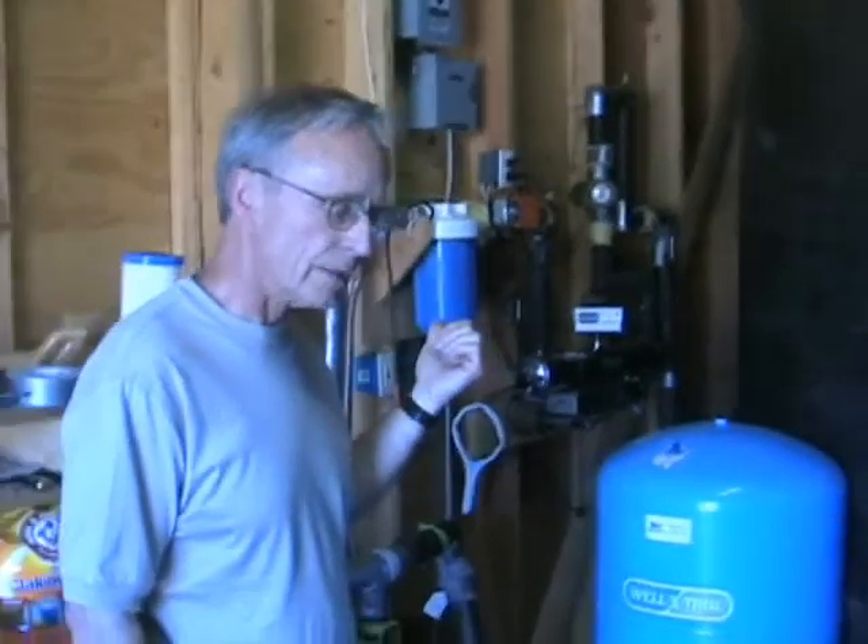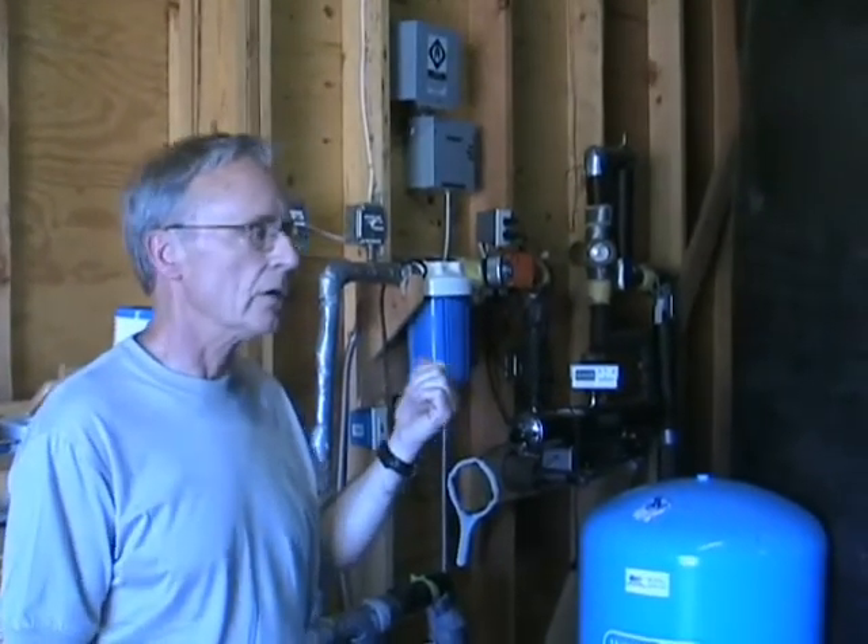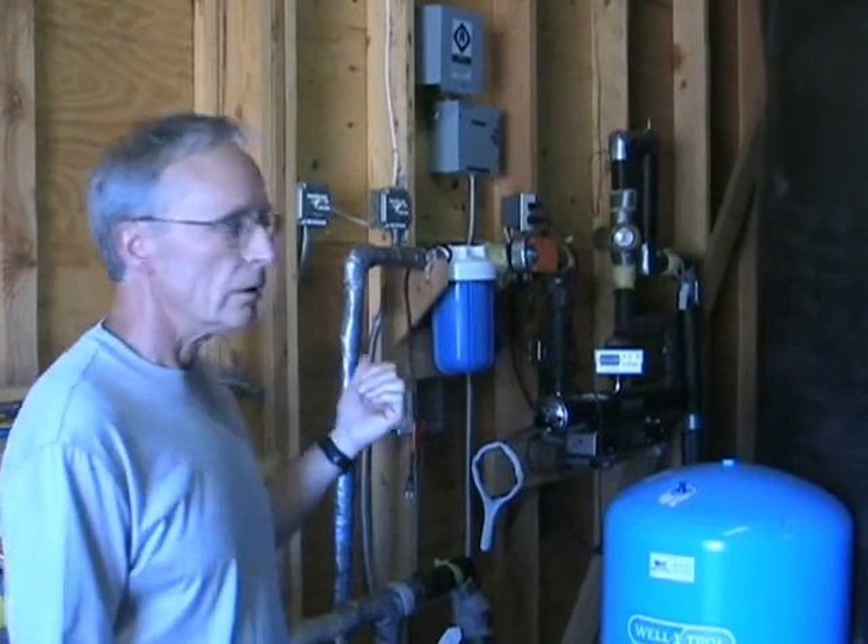Any water supply store — Home Depot, Budge McHugh in Medford — you can buy under-sink mounts or whole-house units for six or seven hundred dollars.